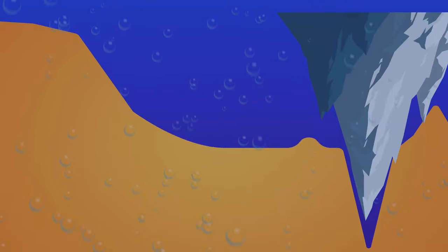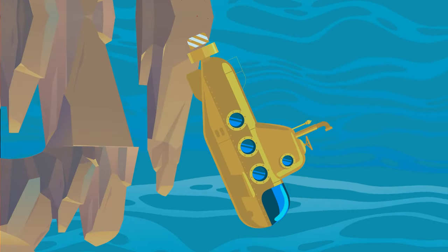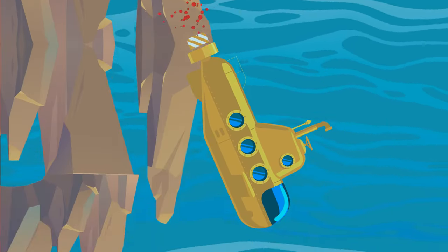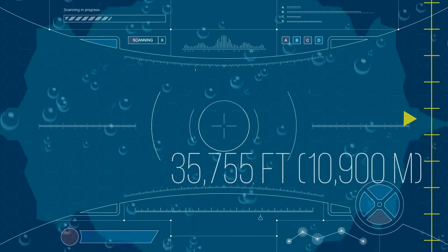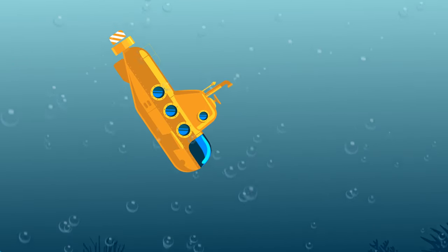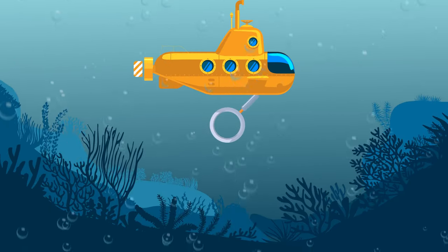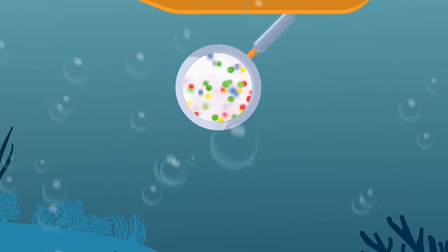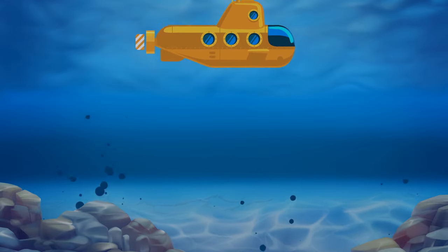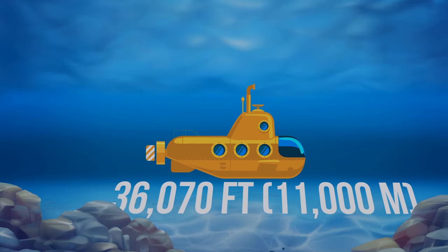The Mariana snailfish are as long as a domestic kitten and have almost transparent skin. Their eyes are poorly developed for vision because sunlight never reaches this deep. At twenty-nine thousand-thirty feet, if you take Mount Everest, flip it over, and stick it into the Mariana Trench, this is exactly where you'd see its tip — and you'd still have a lot deeper to go. At thirty-five thousand-seven hundred-fifty-five feet down in Challenger Deep, you'd still see life — though you'd need a microscope. Bacteria living here feed on organic molecules similar to oil. Congrats — you've touched the bottom at thirty-six thousand-seventy feet deep.